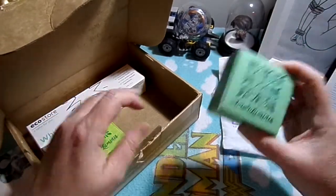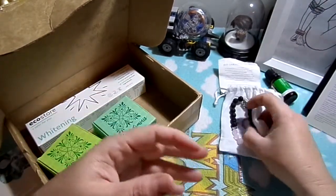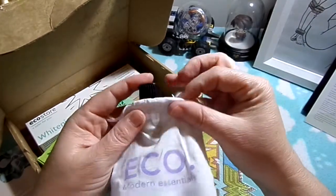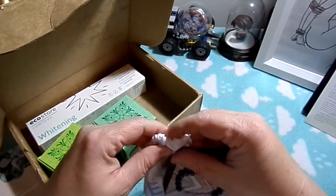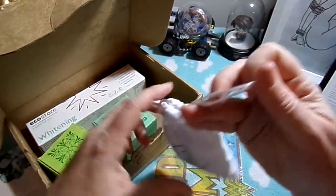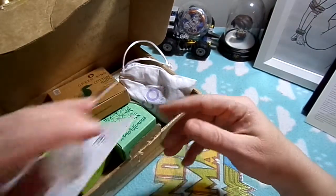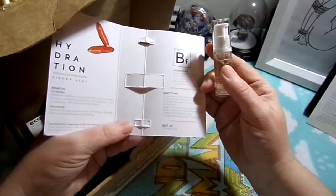So this is the Eco winter box. The full-size items are the shampoo, conditioner, toothpaste, the lava stone bracelet, peppermint oil with its little bag, the Green and Kind cotton buds, and the Biology body serum.